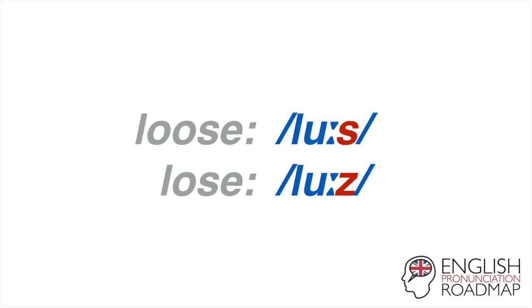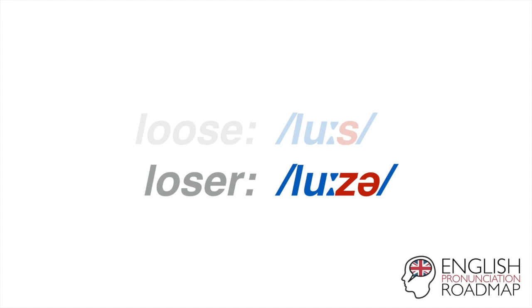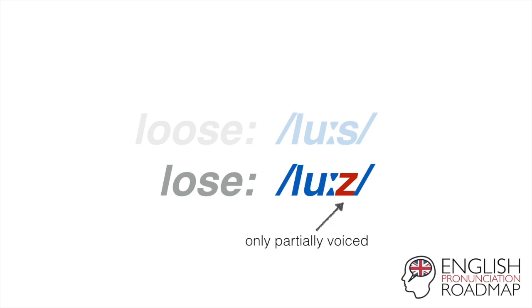If I try to make a big difference and add loads of vibration to the final Z, I might accidentally end up adding a vowel sound afterwards, and 'lose' would become 'loser' — which is a completely different word, so we don't want to do that. So instead, the Z is only partially voiced. Have a listen: loose, lose. And often it sounds exactly like an S.